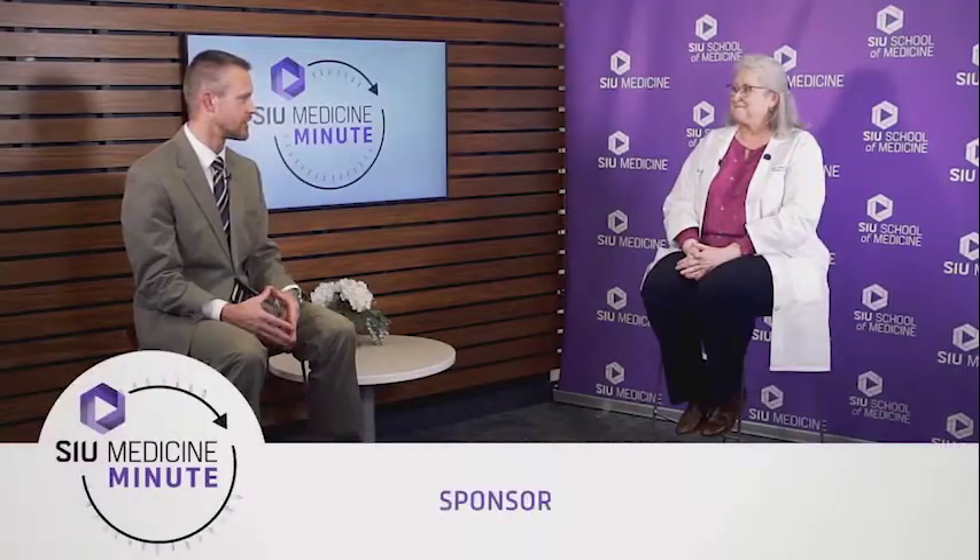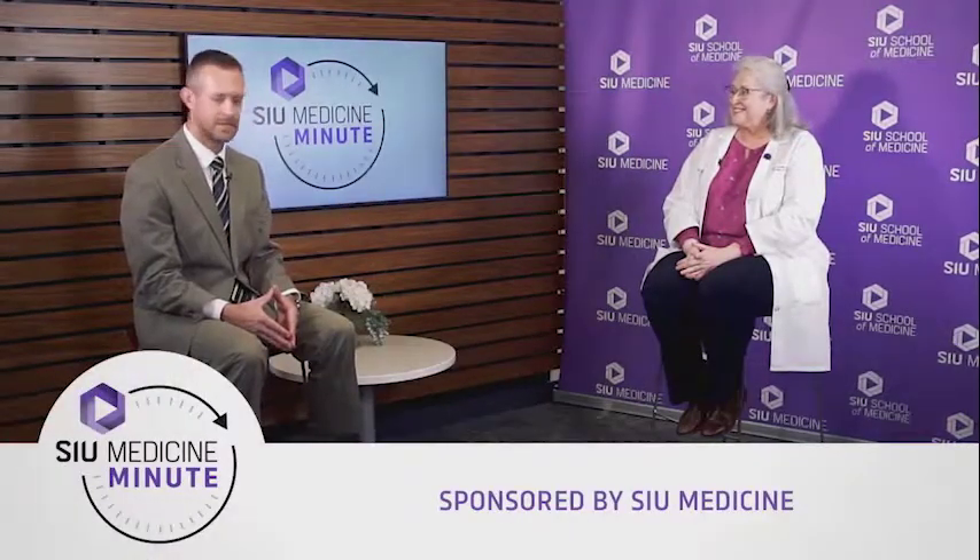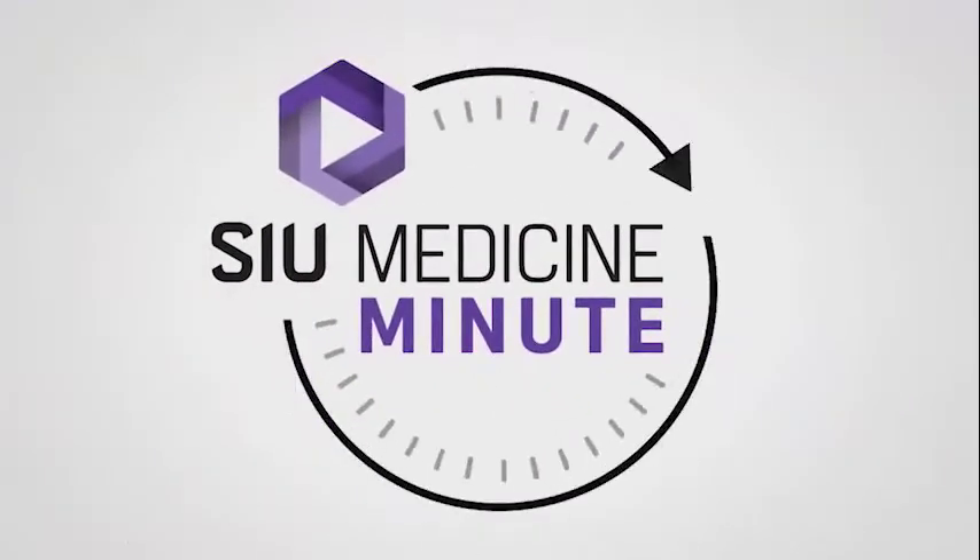That's good to know. Kelly Powell, thank you so much for joining us. And thank you for watching today's SIU Medicine Minute, brought to you by SIU School of Medicine. For more information, visit our website at siumed.org.